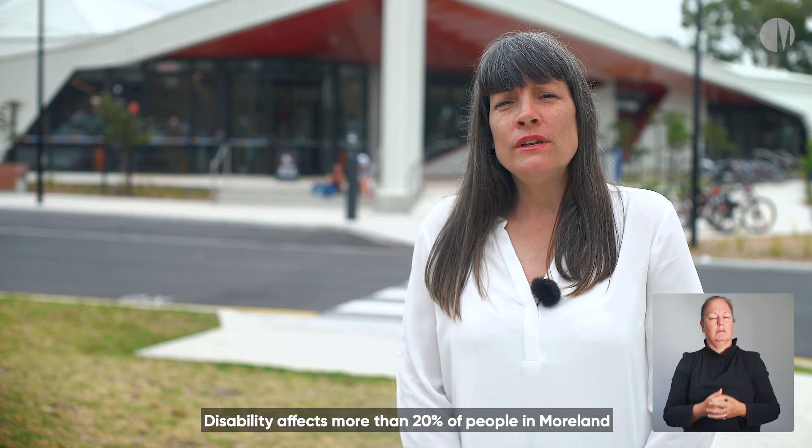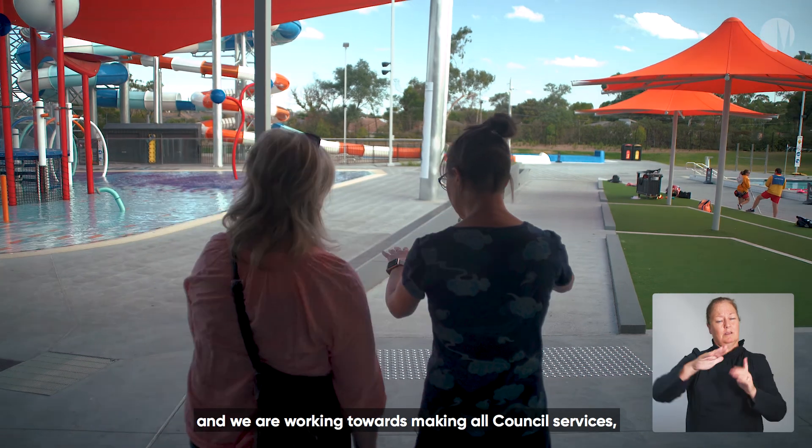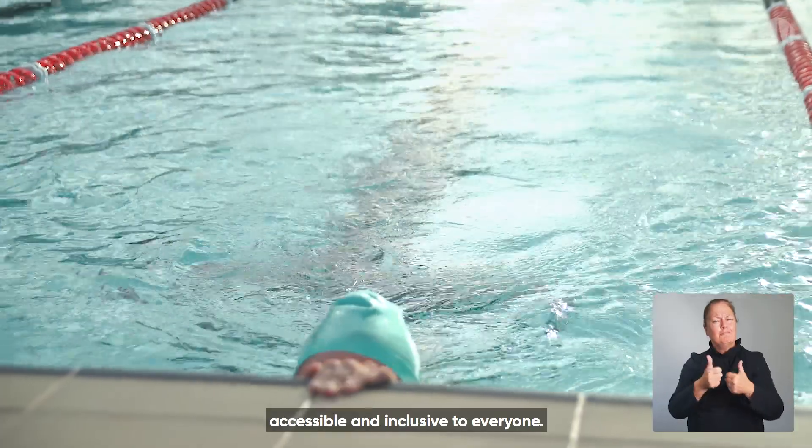Disability affects more than 20% of people in moorland and we are working towards making all council services, facilities and information in moorland accessible and inclusive to everyone.